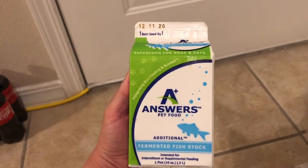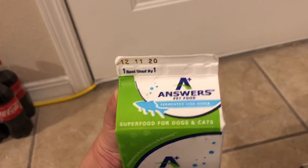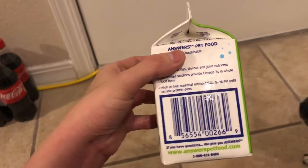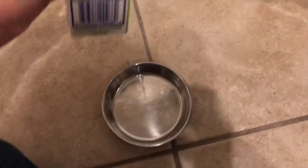I purchased this Answers Pet Food today at our local pet food store called Hollywood Feed. I believe this pint was $4.97, so I think it's a great starter, and especially for a dog this small, I think it's perfect.